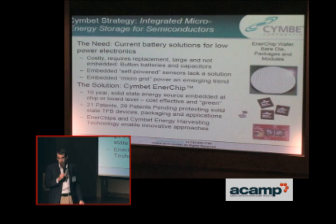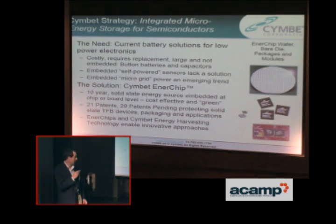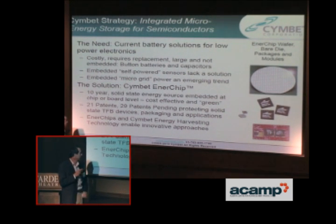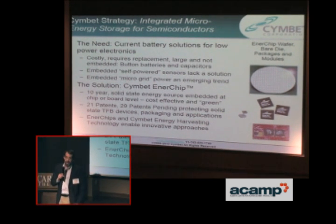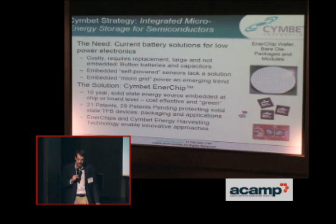You can see we make these on wafers, and that's what's most different. As they were made on film before, they're now made on semiconductor wafers with typical semiconductor processes and typical semiconductor equipment. Enerchips and energy harvesting technology enables innovative approaches. In my two-and-a-half years with Symbet, I've seen some of the most remarkable applications I could have ever imagined because of the power that you can embed into devices, enabling things that people could have only thought of in the past.